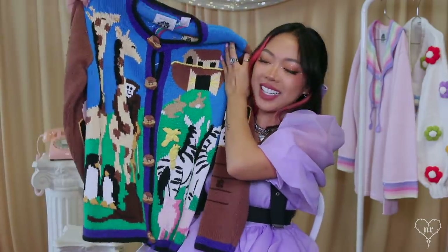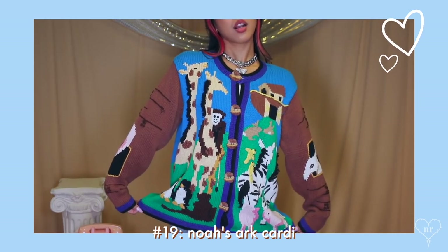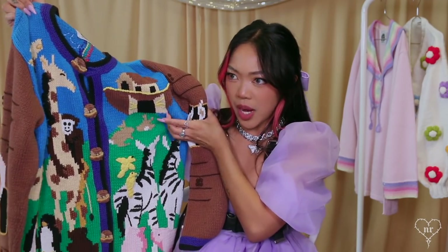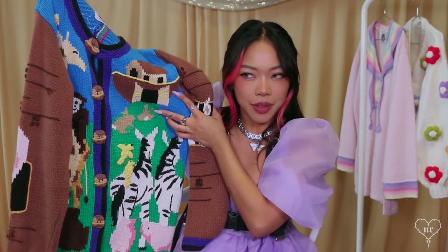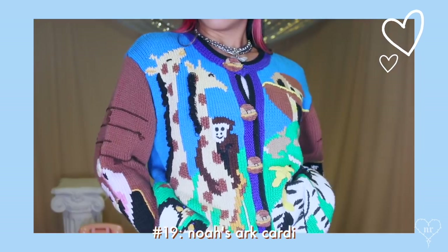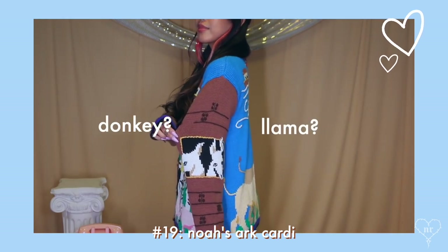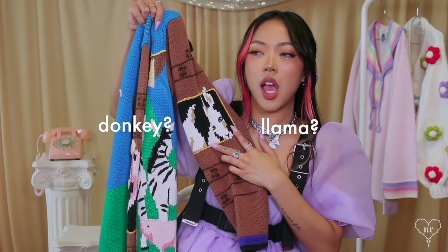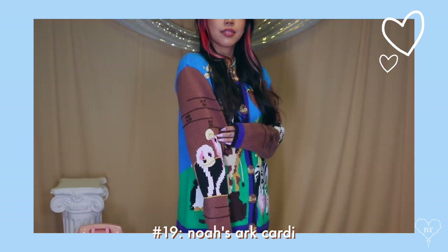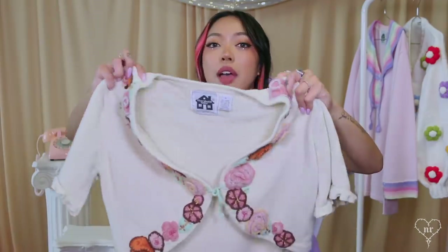This is the Noah's Ark themed cardigan — when I saw it on ThredUp I just needed it so bad. This is from Storybook Knits, obviously. You've got Noah's Ark, some rabbits, zebras, little piggies, and the buttons are little Noah's Ark designs — so freaking cute. On the side I think there's a camel, and on the back there are lions. There are also flamingos with beaks that look like cashews. I should honestly wear it to church one of these days.